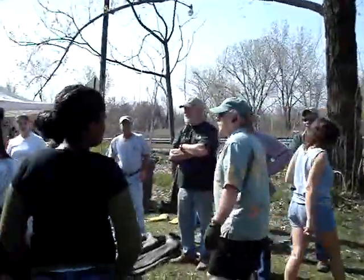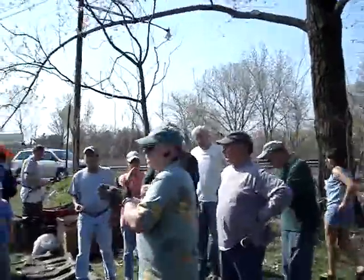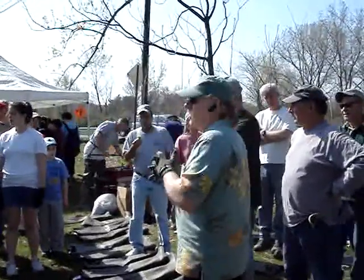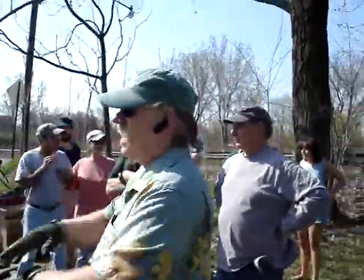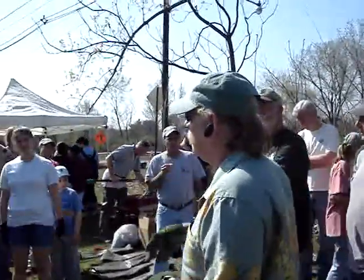Thank you all for coming out on a beautiful day in April to our first cleanup of the season. We can call it our Earth Day cleanup. Everybody knows that Earth Day is on Tuesday, but I didn't think anybody would ever want to take off from school or quit work to come clean up, so that's why we're doing it today.